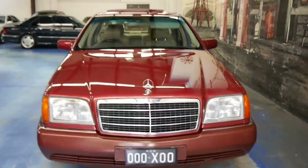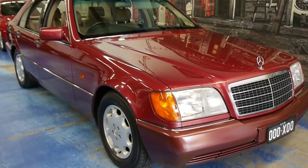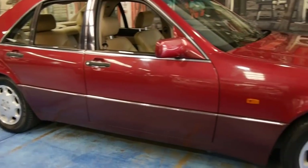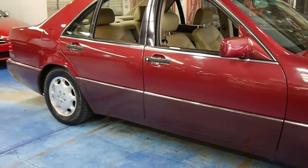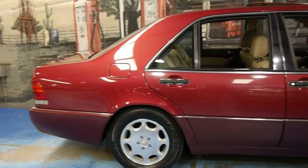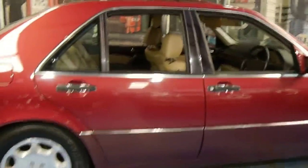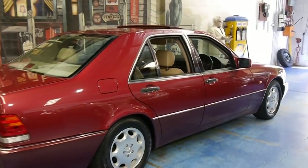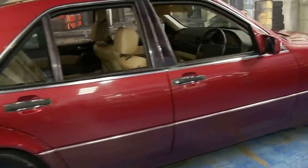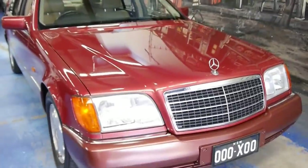If you're after a W140, this would be the one. We're the Old Timer Centre — www.oldtimer.com.au — for all our contact details. If you want to take this car for a test drive or view it, please give us a call and we'd be happy to chat. It really looks amazing. The colour is Armandine Red — or possibly Signal Red; I get the Mercedes names mixed up, but I'm pretty sure it's Armandine. It's like a slightly lighter burgundy with a two-tone darker lower fascia. It looks exceptional from every angle. Thanks for watching — 1993 Mercedes-Benz S320 W140 series, absolutely beautiful car, superb condition and absolutely worth it.